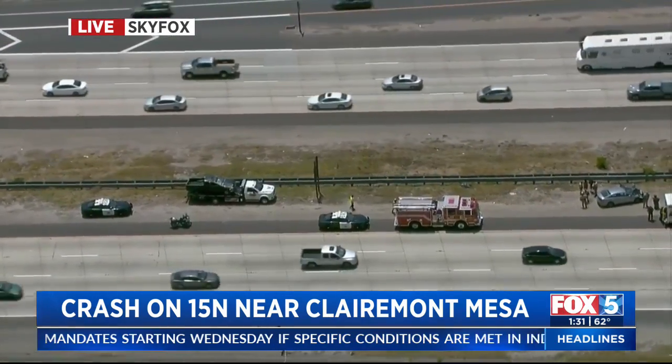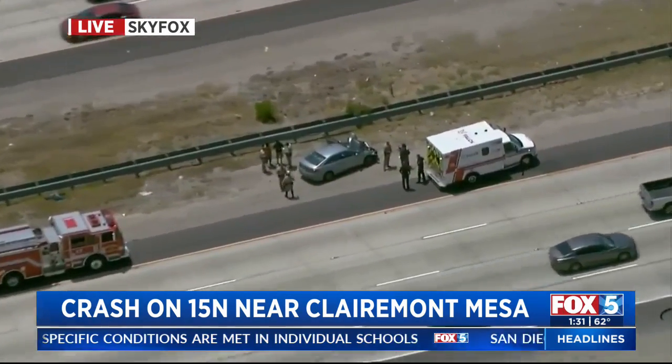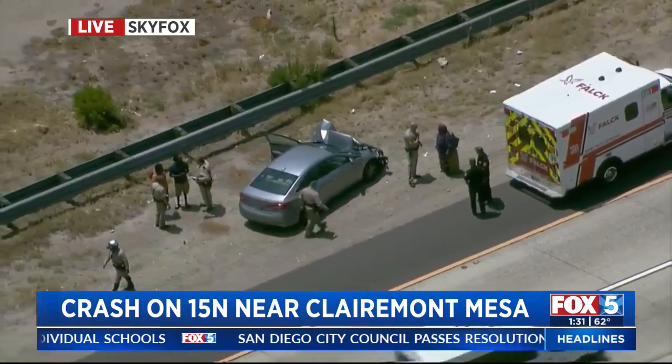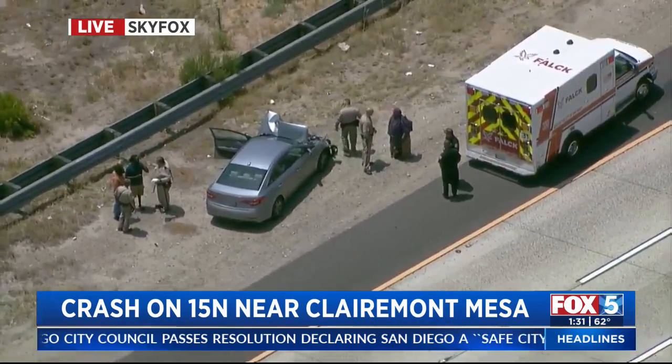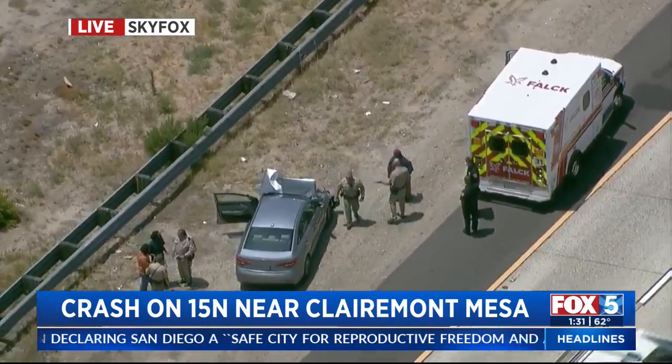CHP says that the vehicle may have actually hit a truck as it was trying to cross all lanes. The left lane is closed, causing major backup — traffic inching by. There is debris in the right lane, but again, the left lane of the 15 North near Claremont Mesa is closed off.